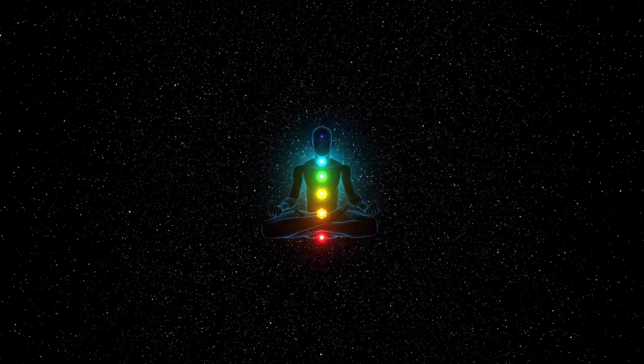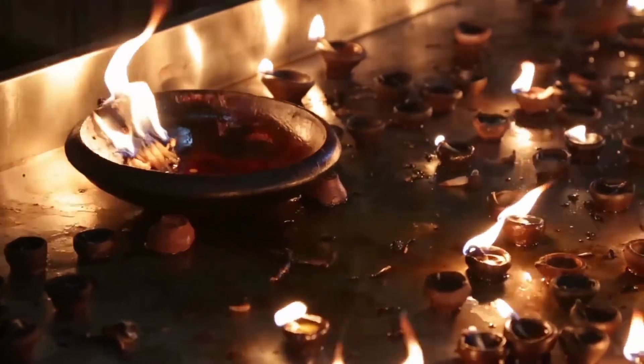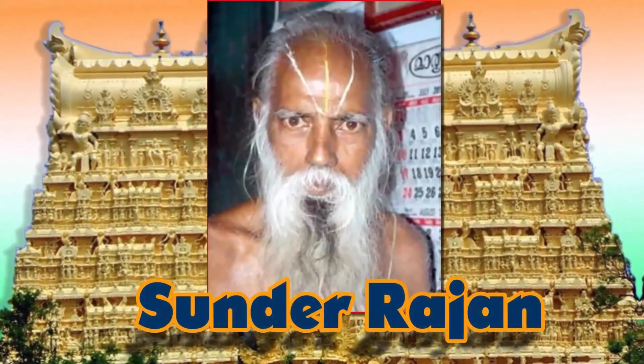The urban legend surrounding the Padmanabhaswamy Temple begins with the seven-member committee itself. It is said that some members fell ill while trying to open Chamber B, another apparently lost his mother during the investigation, and Sundar Rajan — the one who originally filed the case — also died a few years later.